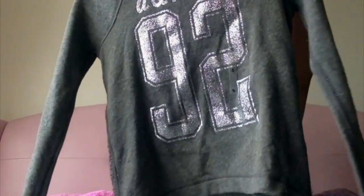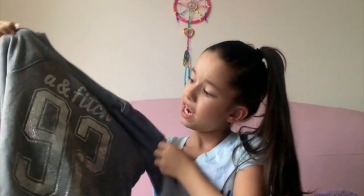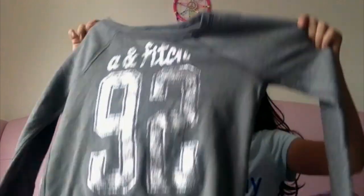This is also a really cute shirt — it says 'A&F' which means Abercrombie and Fitch, and it has '92' on it. It's just regular gray and the back has yarn detailing. My friend got me this one, but she also got a white one with silver writing. It's really cute and shimmery and it feels really soft.